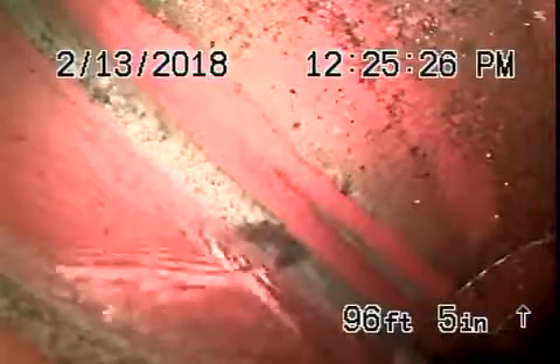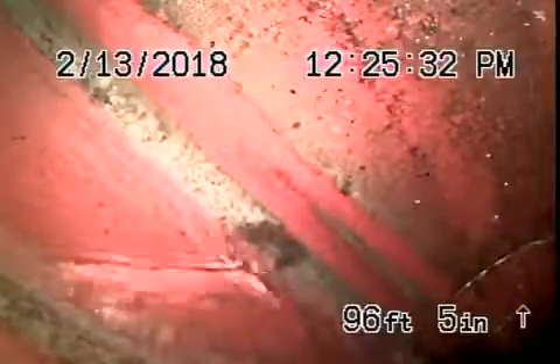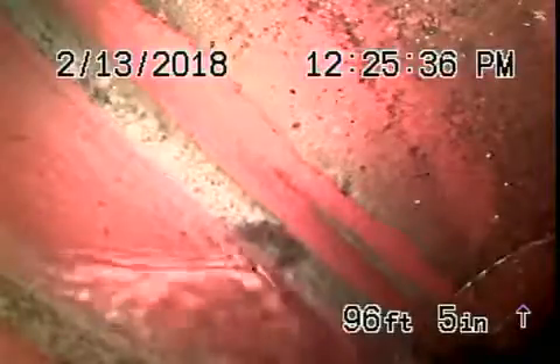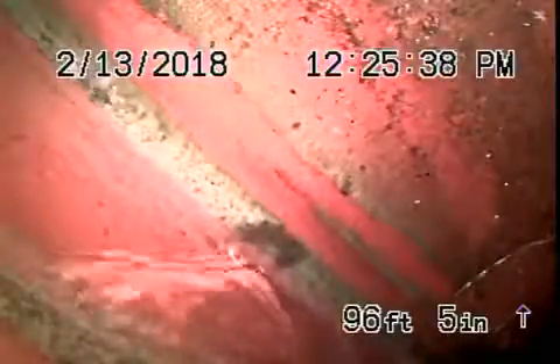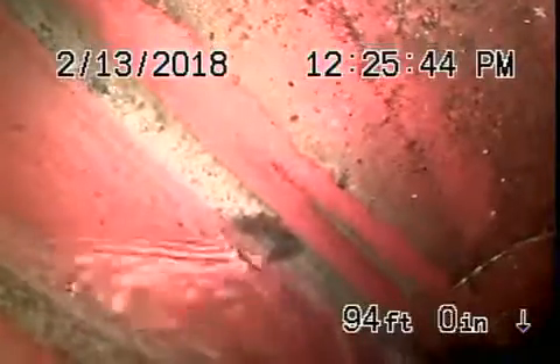We're here at 4162 Craft Avenue in Studio City. There is a clean out in the front of the house and also a clean out at the back of the house where we're running the camera from. This is the end of the line clean out — right now we're all the way out to the city connection. There's the city sewer flowing by over there. There's your connection.